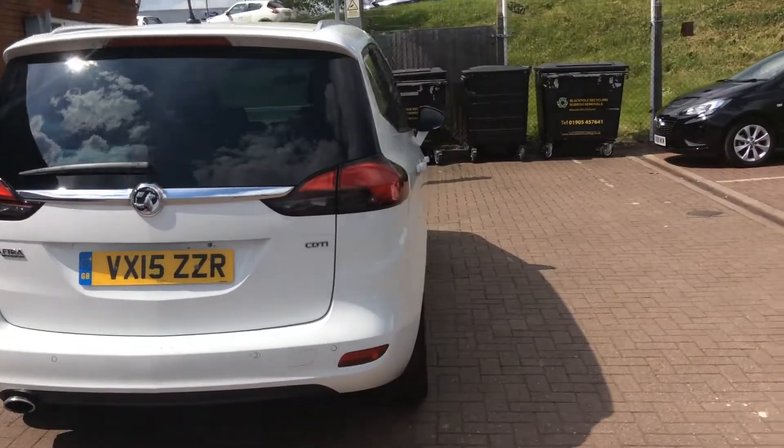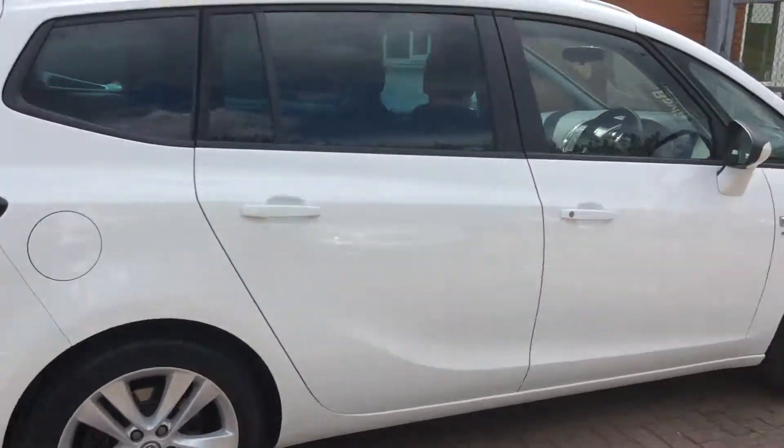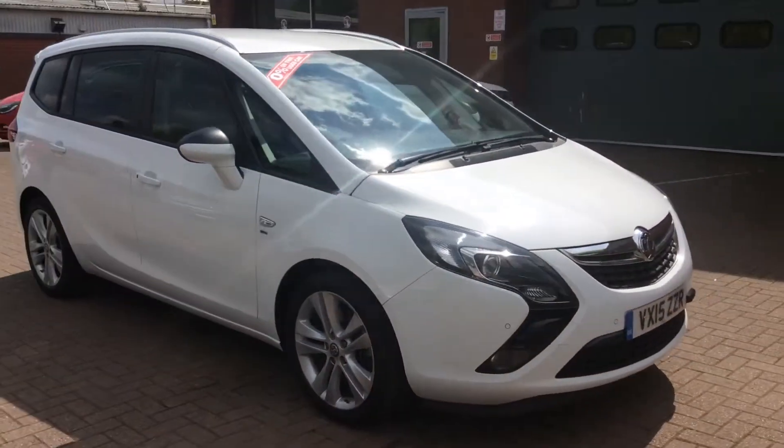Features on this car include front and rear parking sensors, an AM FM radio with a CD player, and Bluetooth and USB connections.